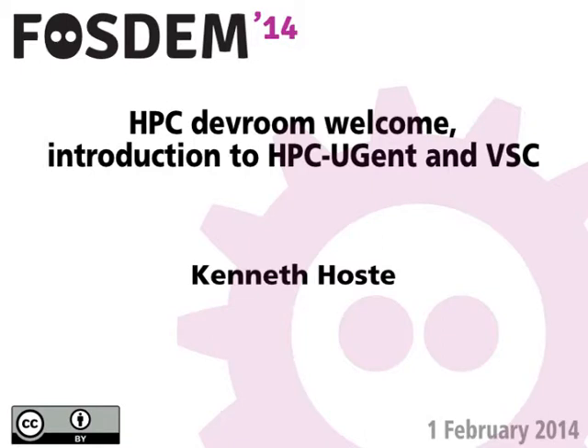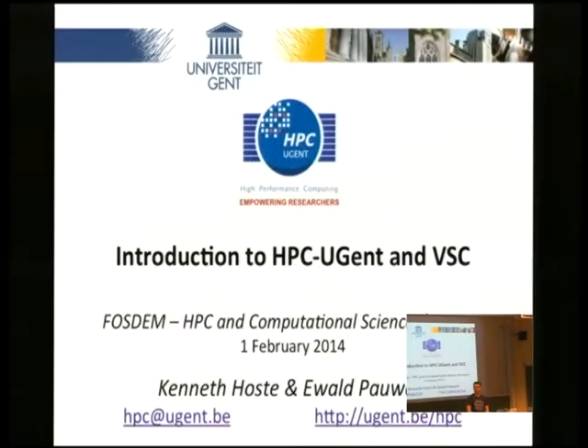Hello everyone. The HOSMED people got the video thing fixed right in time, so I'm just going to go. I'm Kenneth HOSMED, I'm part of the HPC team at Ghent University. I'm the organizer of the event today, so I'm going to be running around like crazy.